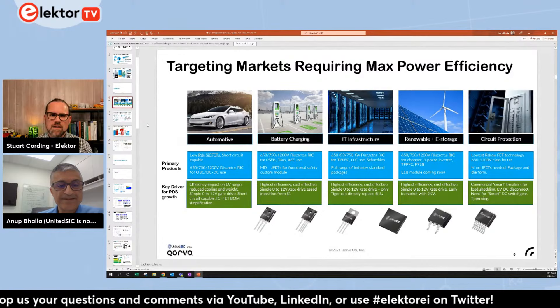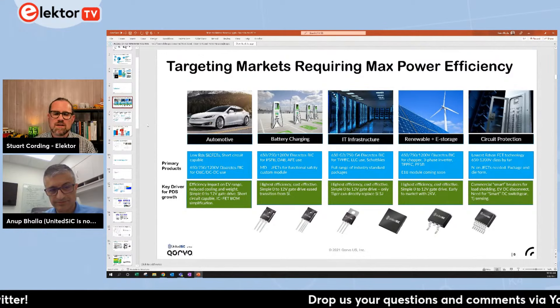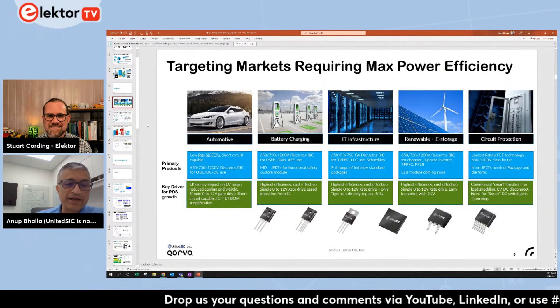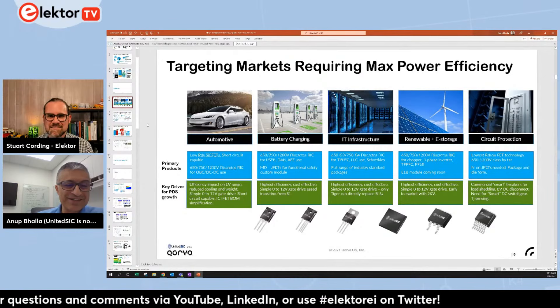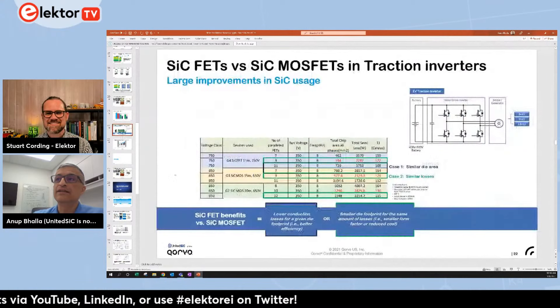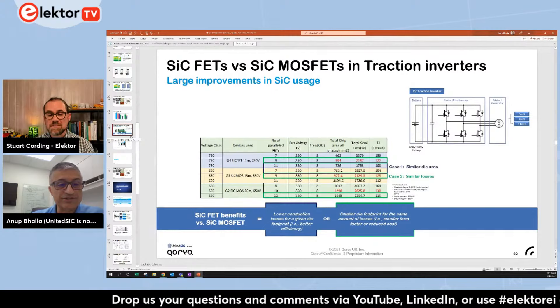If I have an existing design that is silicon MOSFET or IGBT based and I move it to a SiC-based solution, what improvements in weight, volume, and efficiency should I expect? If you're designing a new system choosing between an IGBT and a wide bandgap device, and you do a bottom-up design for these fast-switching devices, you can get quite a big bang for your buck — it's like a three-times reduction in power losses possible, combining both the conduction and switching loss savings.